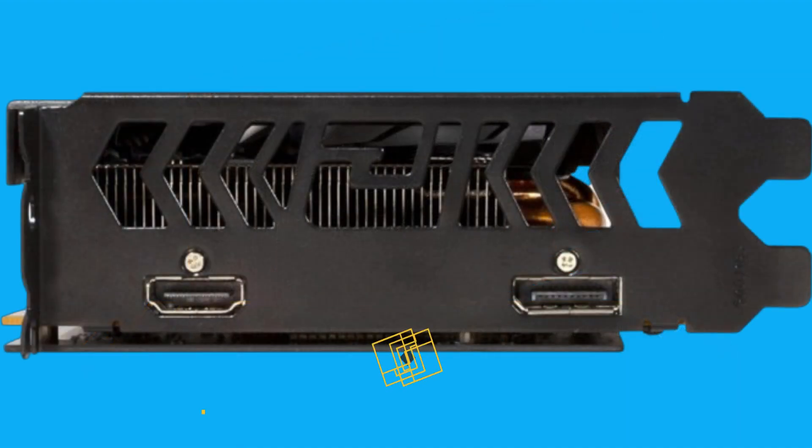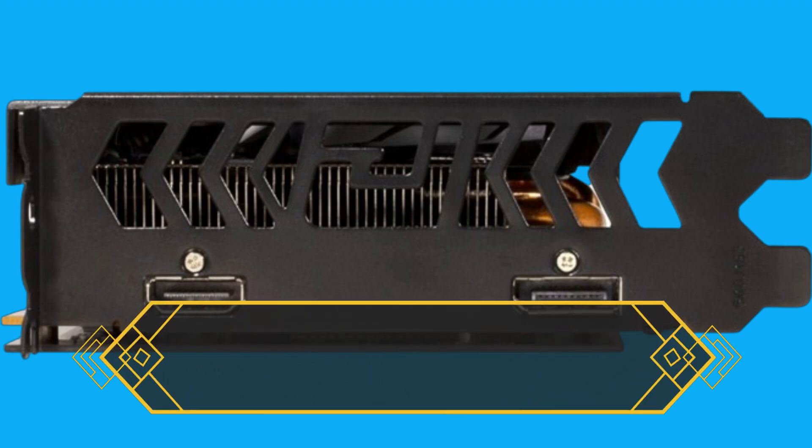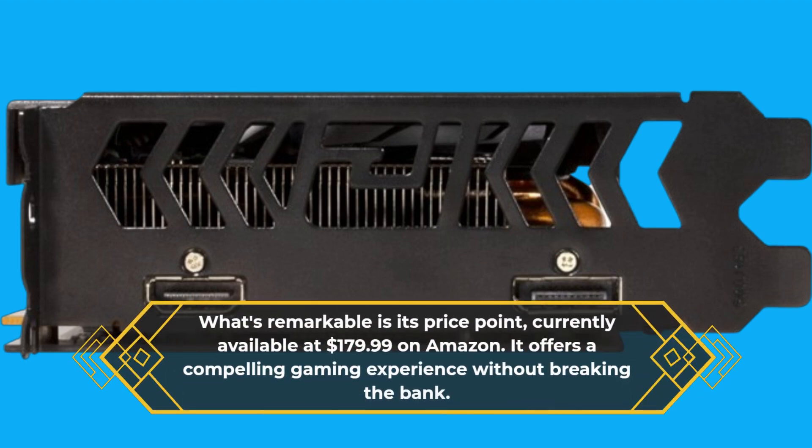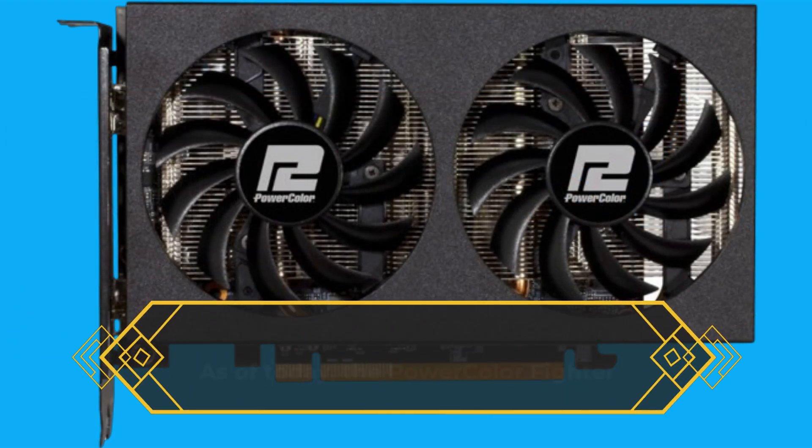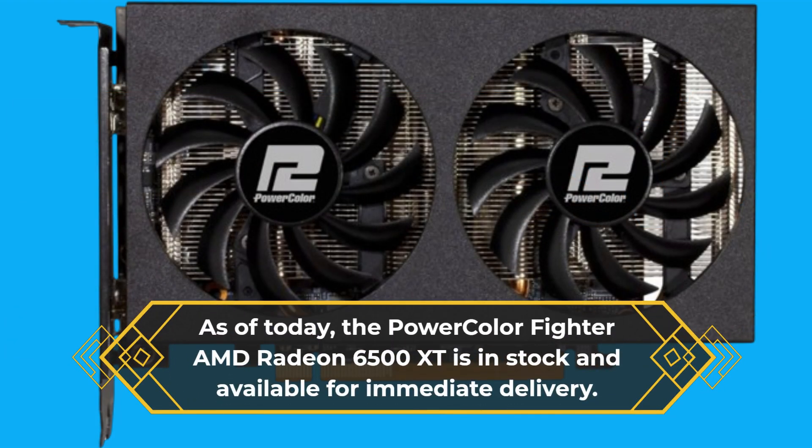What's remarkable is its price point, currently available at $179.99 on Amazon, offering a compelling gaming experience without breaking the bank. As of today, the PowerColor Fighter AMD Radeon 6500 XT is in stock and available for immediate delivery.